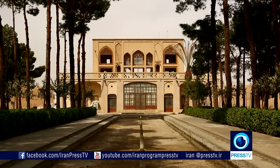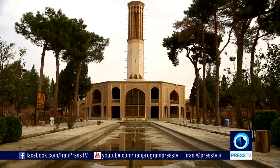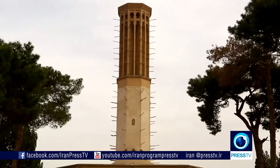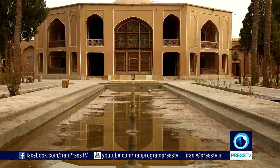Dolat Abad Garden was originally built by Muhammad Tarikh Khan Bafqi more than 250 years ago. The garden is one of the nine Persian gardens listed as a World Heritage Site.